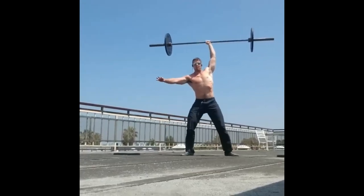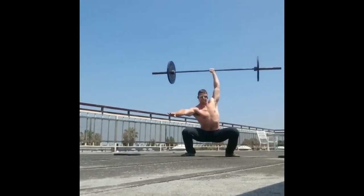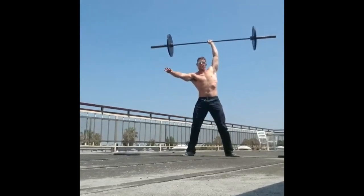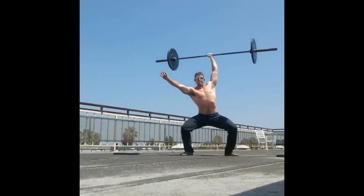Hope you enjoyed and hope you try out some of these exercises for yourself. I hope you disprove for yourself the myth that natural athletes can't build traps and delts. Thanks for watching.